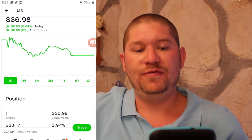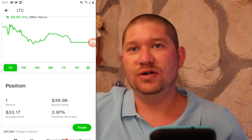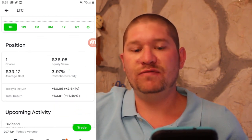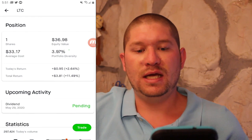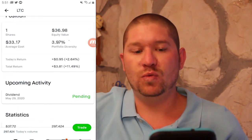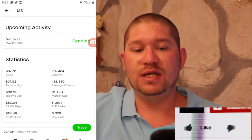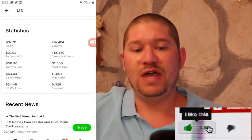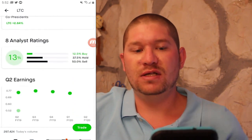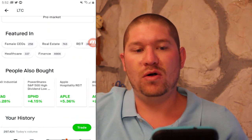Next up is LTC Properties at $36.98. I got one share at $33.17 and I am up 11.5% with a pending dividend coming in. They have an 11 PE ratio and a 6% dividend yield.